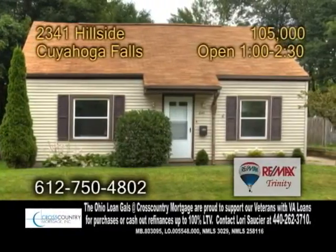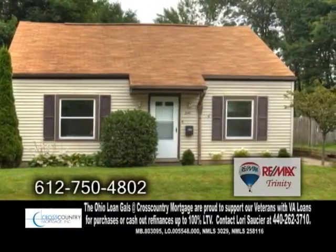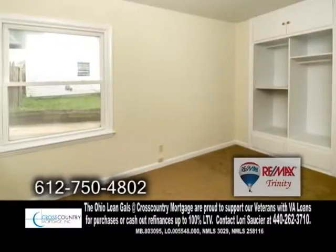A charming Cape Cod in Cuyahoga Falls. This home features four bedrooms and one-and-a-half baths.